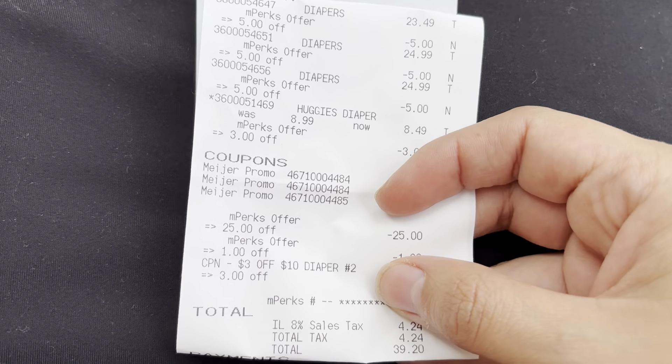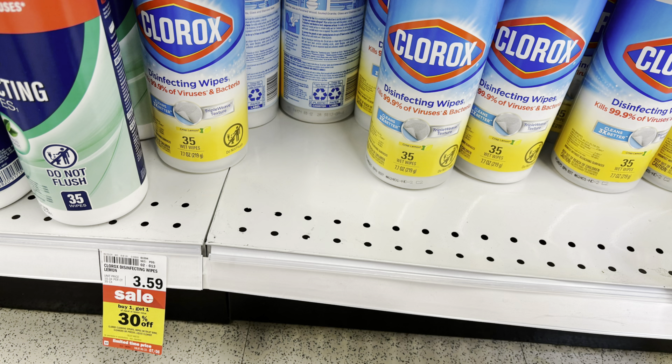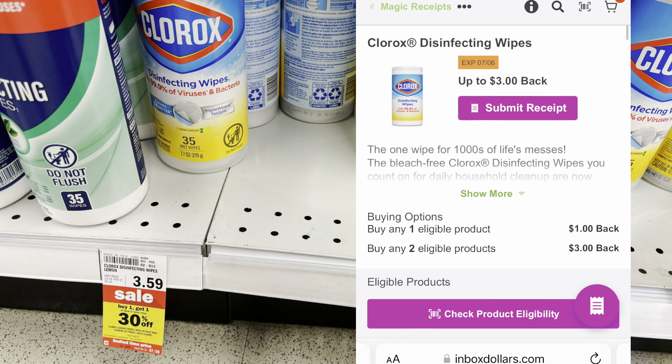Select Clorox products are buy one get one 30% off. For this deal, pick up two Clorox wipes 35-count: one will be $3.59 and the other $2.51, for a total of $6.10. You'll get $3 back on InBox Dollars for purchasing two, dropping it down to $3.10 or $1.55 each.